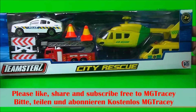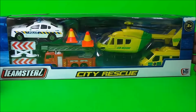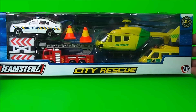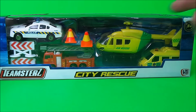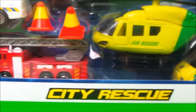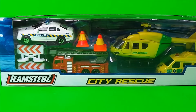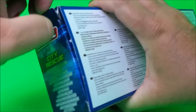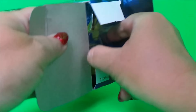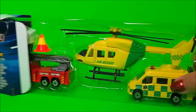Hello, hi there guys, this is Tracy here and welcome back to the MG Tracy Club. Today we are taking a look at the Teamster City Rescue emergency vehicle sets — we have a police car, fire engine, air rescue, and an ambulance inside. Let's take a look, get it out of the packaging and take a closer look. Wow, guys, these look very cool!